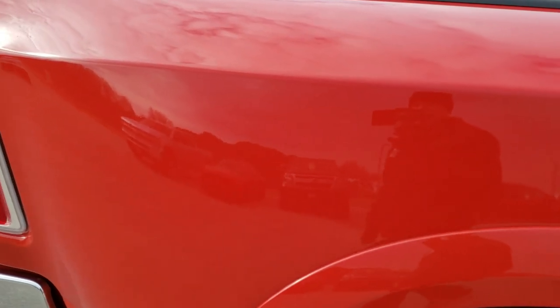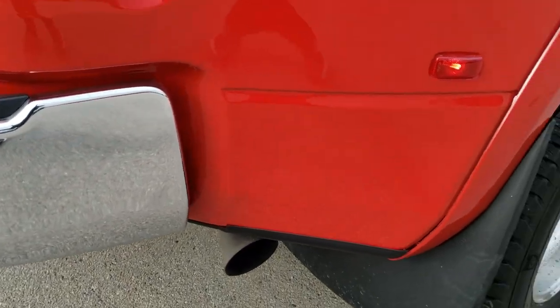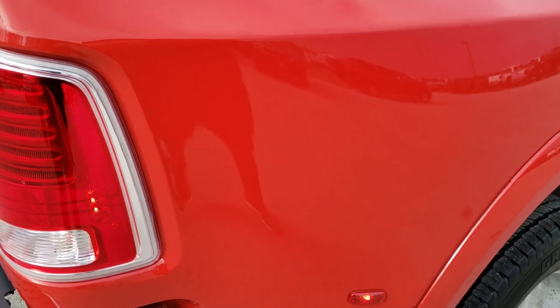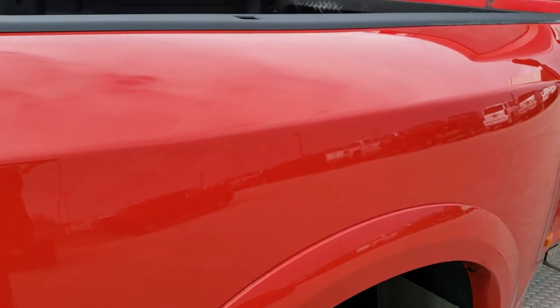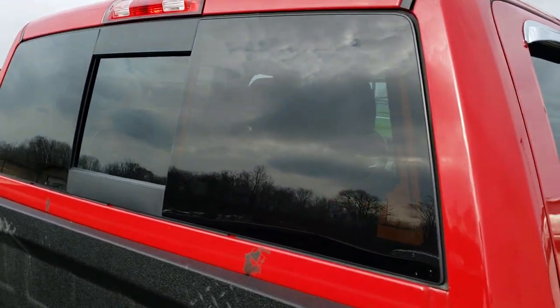We take these HD videos so if you are far away, or even if you're close by and just cannot make the trip down but you're still interested in purchasing the truck, you can see the truck, hear the truck, and have confidence in the vehicle before you even get here. So when you do get here, there's absolutely no surprises.